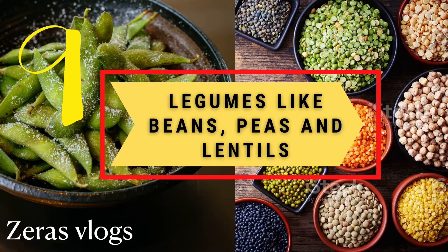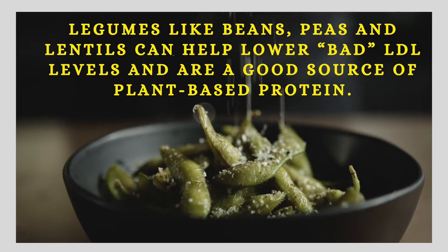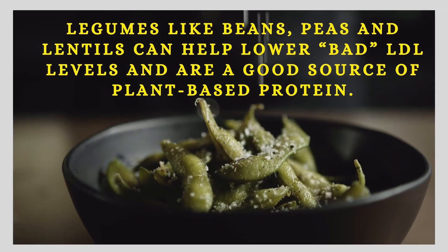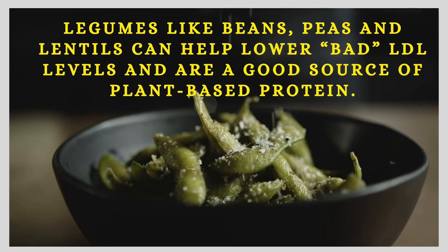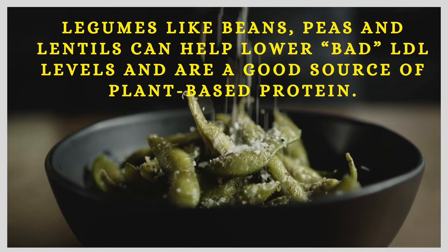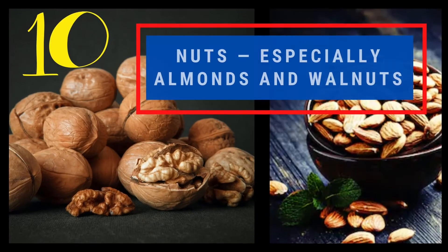Number nine: legumes like beans, peas, and lentils. Legumes can help lower bad LDL levels and are a good source of plant-based protein. Include legumes in your diet without much delay to lower your numbers.